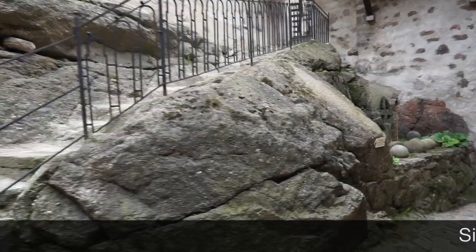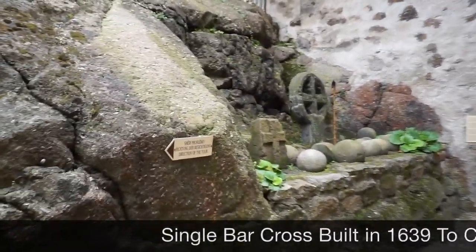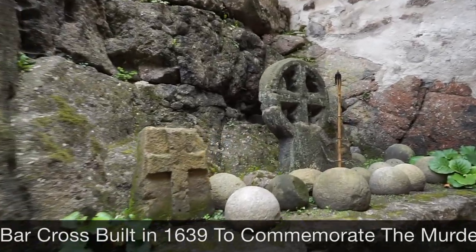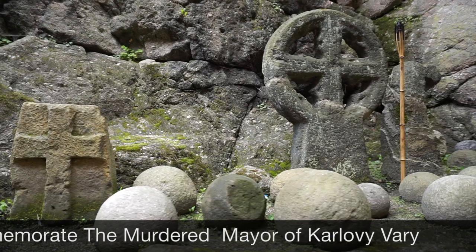There's just one last thing I want to show you before I go. This is found at the entrance to the castle — it's a single bar cross, built in 1639, to commemorate the murdered mayor of Karl Lovarin.